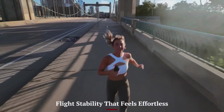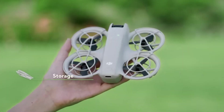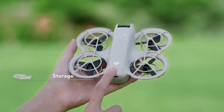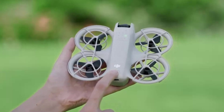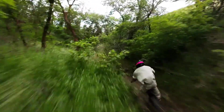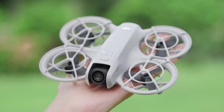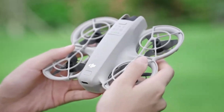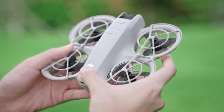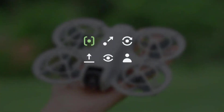Flight stability that feels effortless. The Neo 2's improved motors and propellers make a difference right from takeoff. The drone stays impressively stable, even in gusty conditions, thanks to its upgraded wind resistance and GPS plus GLONASS positioning. With downward and side vision sensors, the hovering feels more accurate, especially when filming close to ground level or structures. Beginners will appreciate how smooth the controls are — responsive but not twitchy. It also handles sharp turns and quick stops with ease, which is a must for capturing cinematic shots without jerky transitions. Whether you're flying along cliffs or gliding through tree gaps, the Neo 2 feels solid and confident in the air.